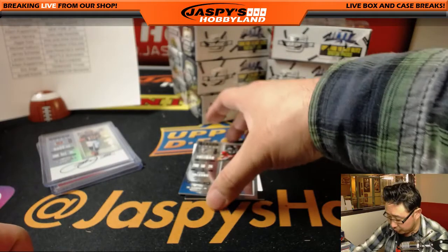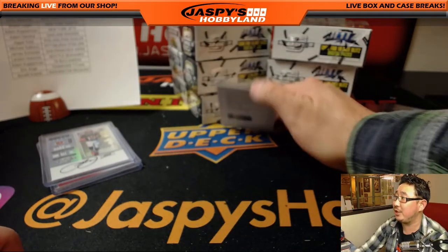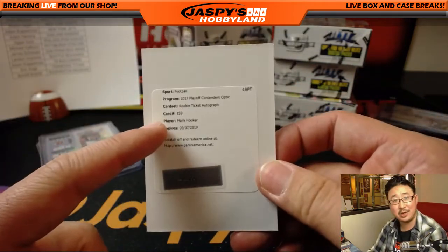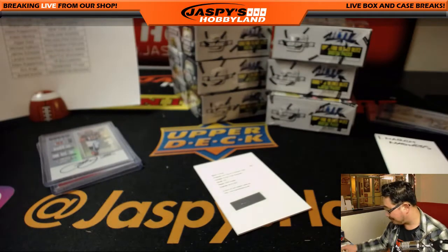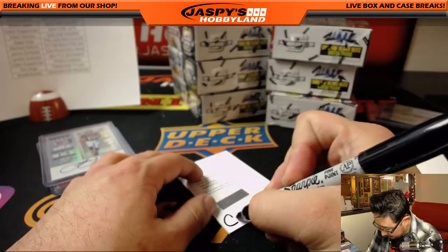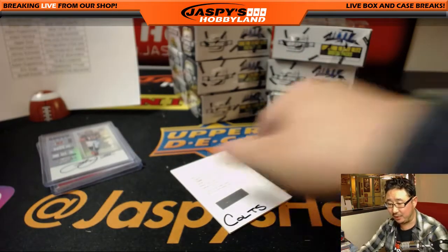There's the Bengals — that'll be for Bruce. There's Devonta Freeman base card. And the redemption is Malik Hooker. A lot of people were guessing this one in the previous break. Colts with that one — that's Chris Masoner with the Colts.